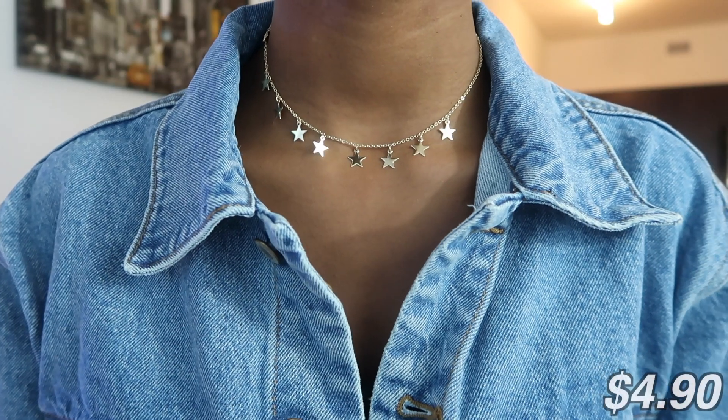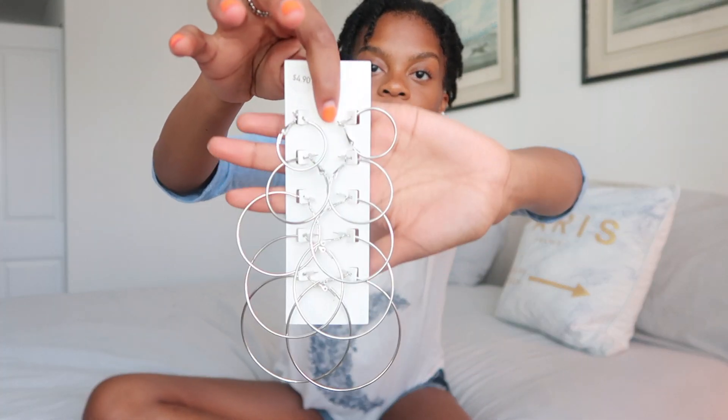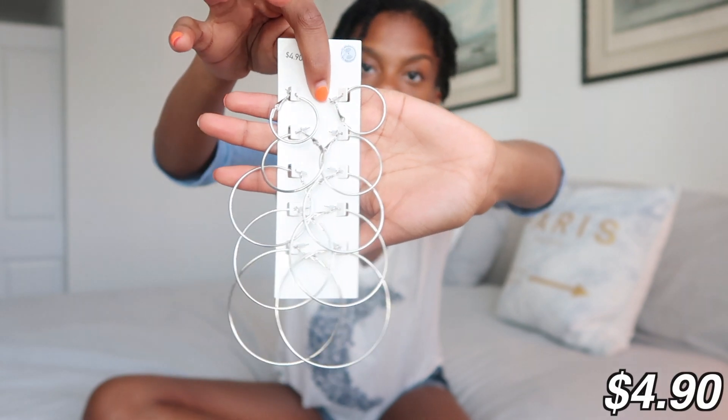Starting with the smaller things — I got this star necklace from Forever 21 and decided to cop that. Next from Forever 21 I have this set of silver hoop earrings. I'm obsessed with silver hoop earrings and I have two piercings on both sides now, so you already know I'm gonna rock them.